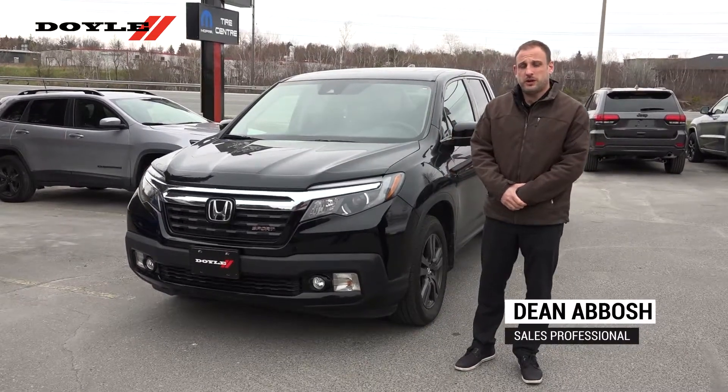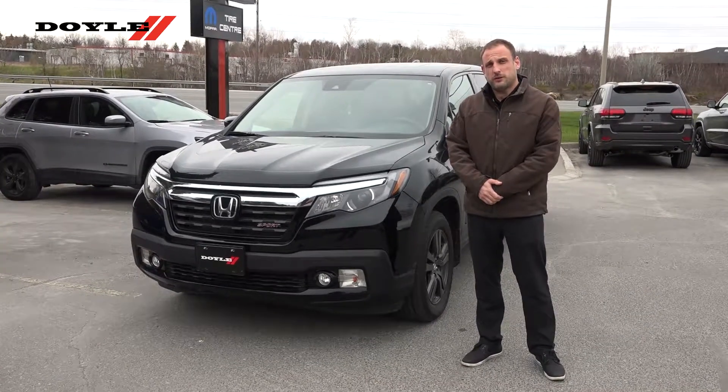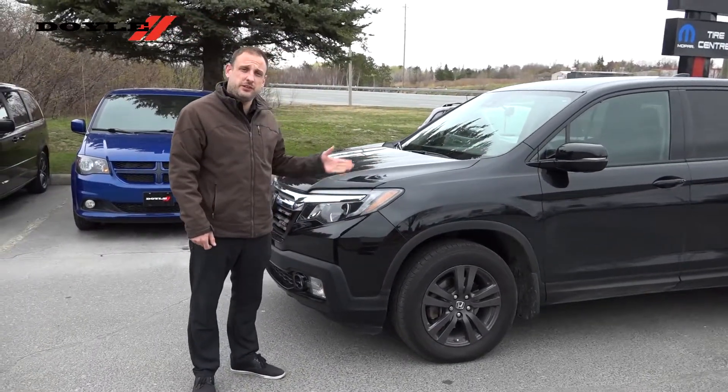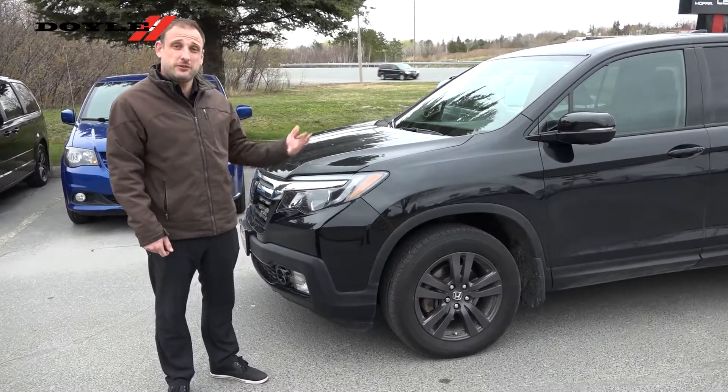Hi, this is Dean from Doyle Dodge Jeep Chrysler Ram and this is our 2017 Honda Ridgeline Sport. Thank you very much for your interest in this vehicle. It has the 3.5 litre V6 engine with 280 horsepower and 262 pound-feet of torque, and it's a six-speed automatic.